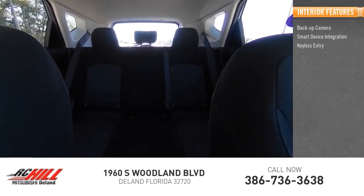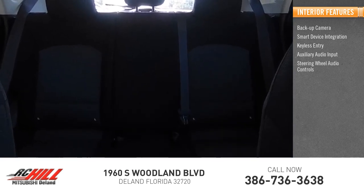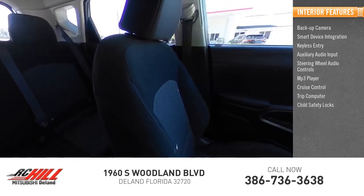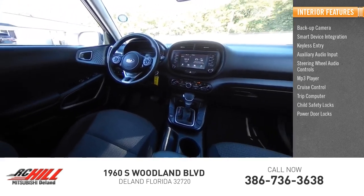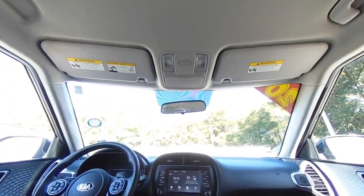Inside you'll find a backup camera, smart device integration, keyless entry, auxiliary audio input, steering wheel audio controls, MP3 player, cruise control, trip computer, child safety locks, and power door locks. Is love at first sight really possible? Let us know when you stop in.